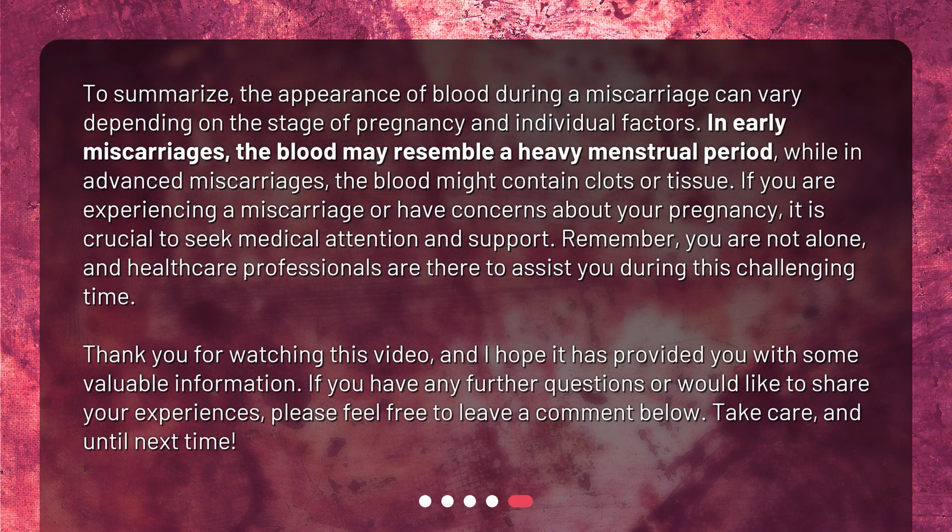To summarize, the appearance of blood during a miscarriage can vary depending on the stage of pregnancy and individual factors. In early miscarriages, the blood may resemble a heavy menstrual period, while in advanced miscarriages, the blood might contain clots or tissue. If you are experiencing a miscarriage or have concerns about your pregnancy, it is crucial to seek medical attention and support. Remember, you are not alone, and healthcare professionals are there to assist you during this challenging time.